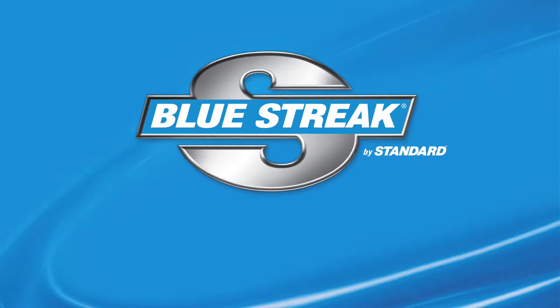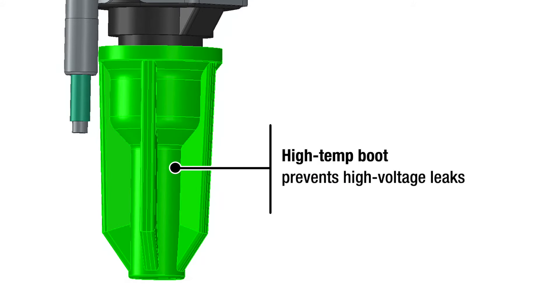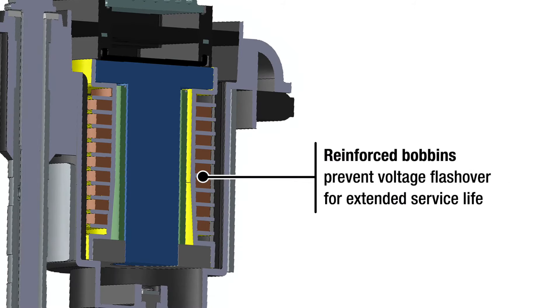Now let's take a closer look at our Blue Streak by Standard heavier duty coils. Advanced thermoplastic connector ensures proper connection and resists fractures. High temp boot prevents high voltage leaks, while stainless steel spring with internal noise suppressor prevents RFI. Internal neodymium permanent magnet core maximizes high voltage output at all speeds, while reinforced bobbins prevent voltage flashover for extended service life.